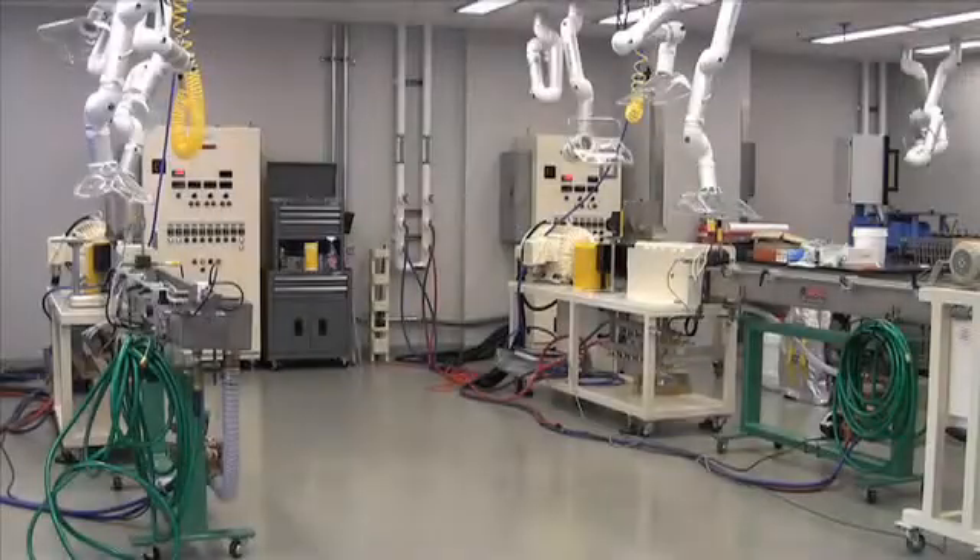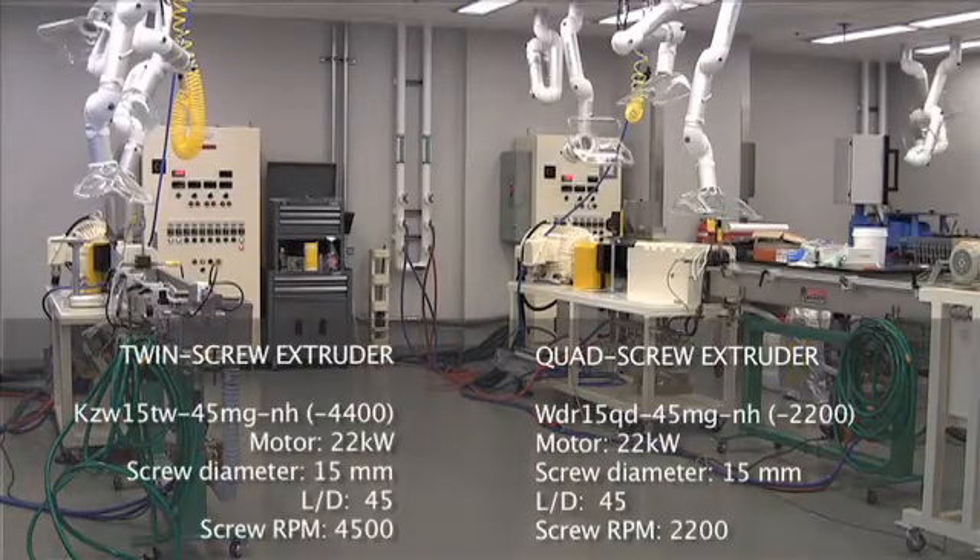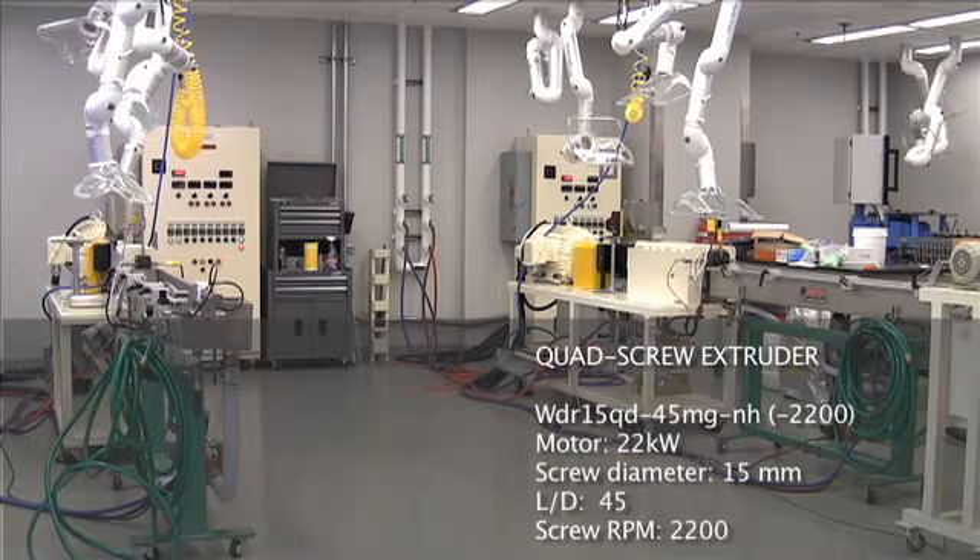In this video we show two extruders: twin screw and quad screw extruders. The specifications are given below. In this first video we will take a look at the quad screw extruder.